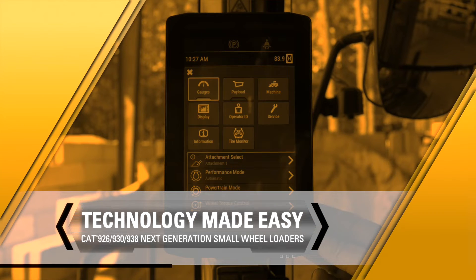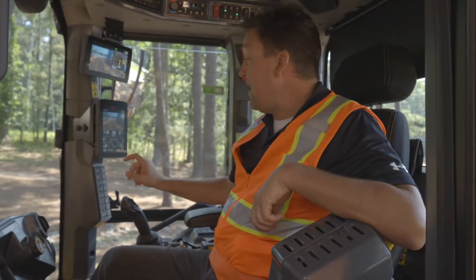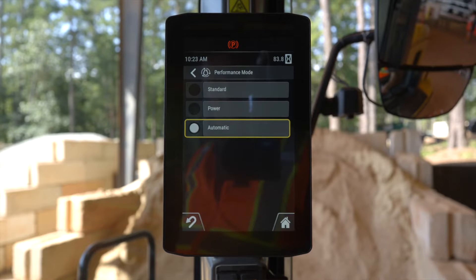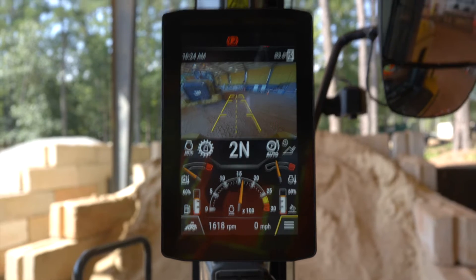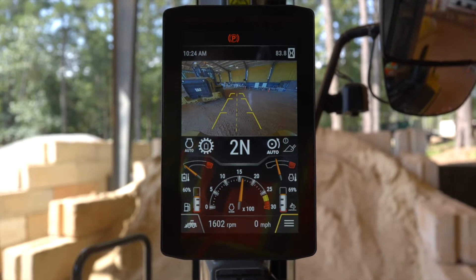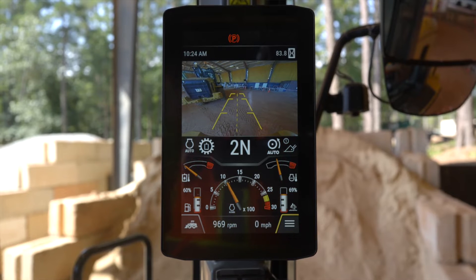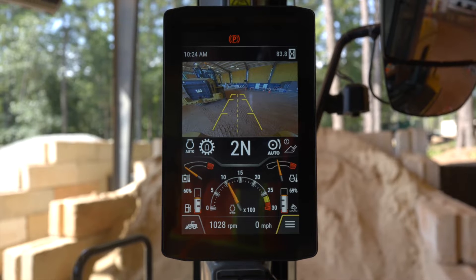Technology when made easy, we can put it to work together, and these next generation small loaders are packed with automation to just work. Let's take a closer look at that auto engine. Default out of factory is going to be auto, but you can change it. In automatic mode, at maximum engine RPM you're limited at just 1600 RPM, but if you pull max implements it shoots up to 1800, partial implements back to 1600, and if you don't ask for a command it goes to an idle mode of just 800 RPM — power when you need it, efficiency when you don't.